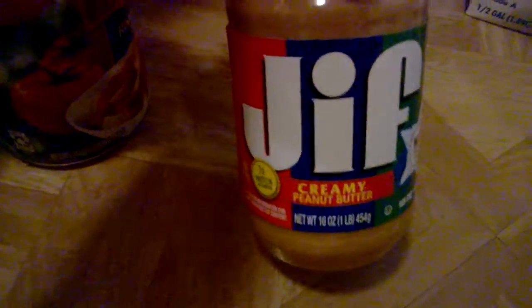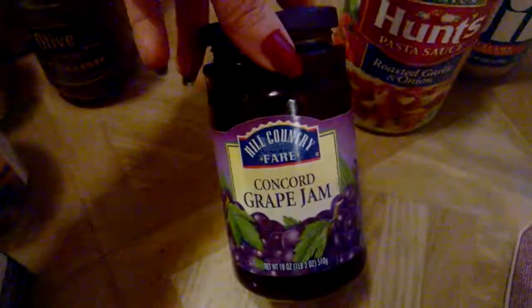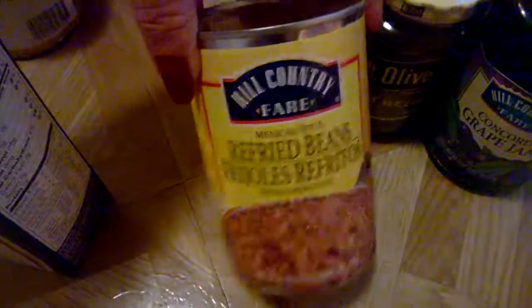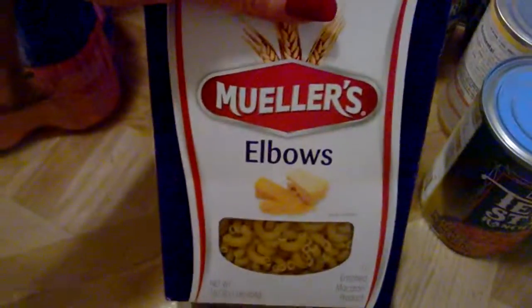I got some creamy Jif peanut butter, roasted garlic and onion spaghetti sauce, some grape jam, sweet pickle relish, chili with beans, mini ravioli, refried beans, and Texas-style ranch beans. We got Mueller's elbow macaroni, chili pasta, and an eight-pack of protein shakes — they're kind of like Slim-Fast.